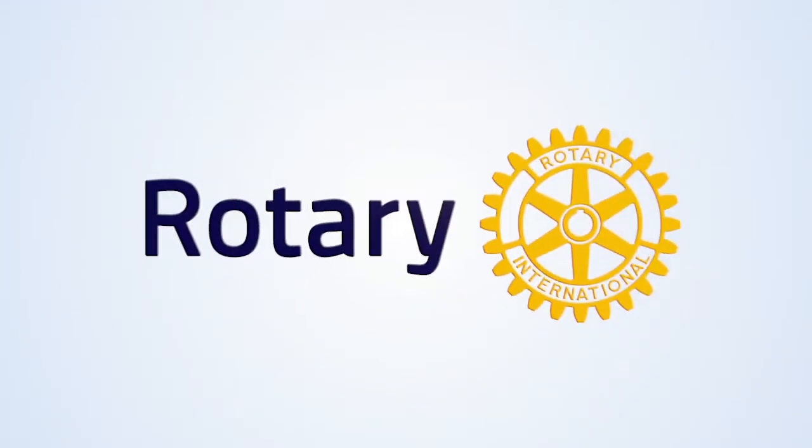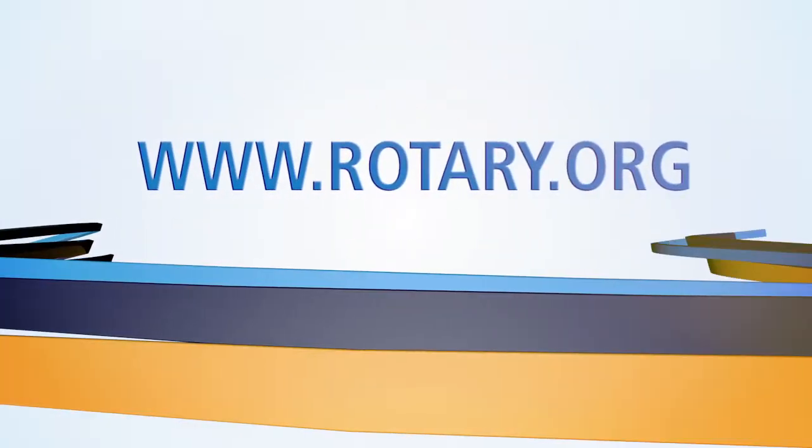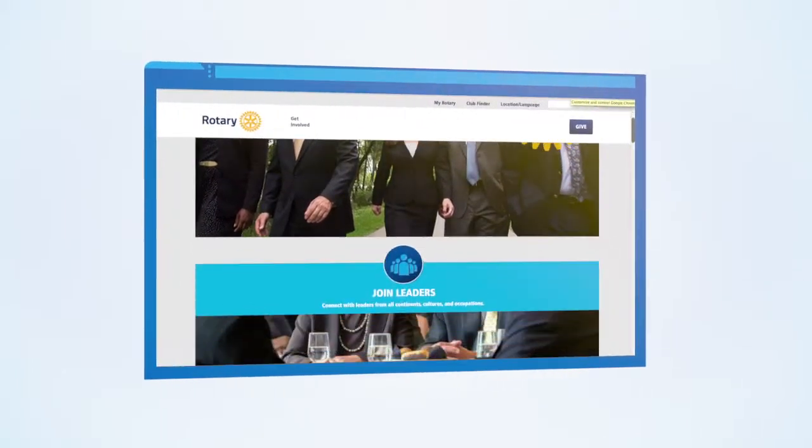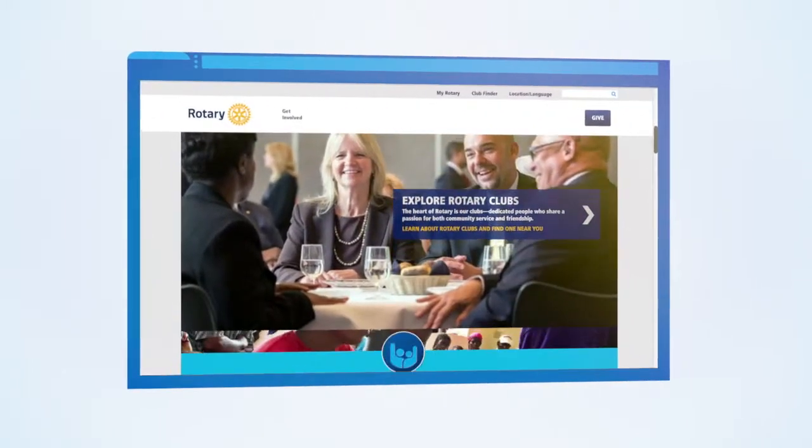We're proud to announce Rotary's new website. It's at the same place, but we've made some big changes. With a fresh, clean look, Rotary.org welcomes everyone who wants to learn more about Rotary.